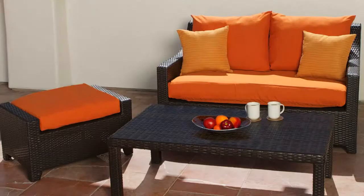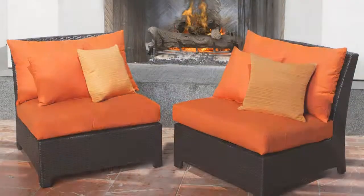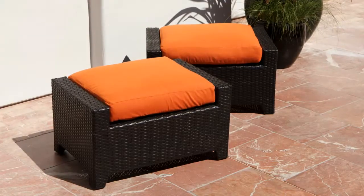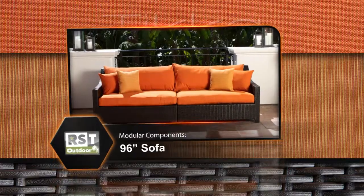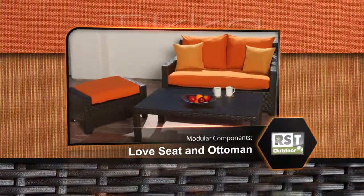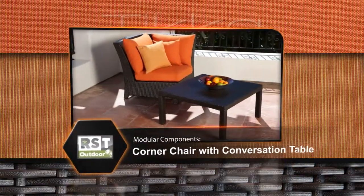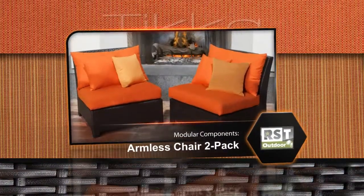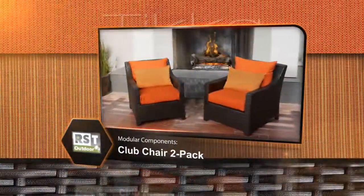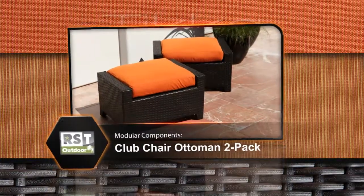Matching modular components can be purchased to customize, complete, or create your set your way. Available components include the 96-inch sofa, the loveseat and ottoman, the corner chair with conversation table, the armless chair 2-pack, the club chair 2-pack, and the matching club chair ottoman 2-pack.